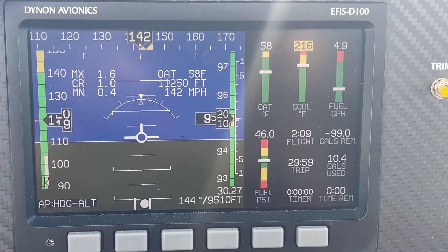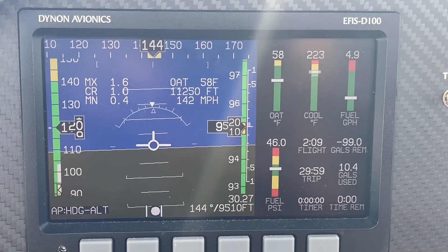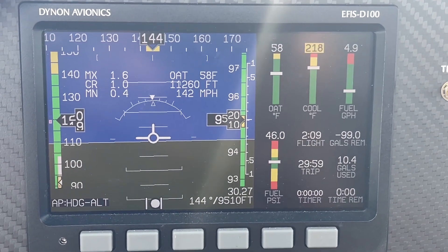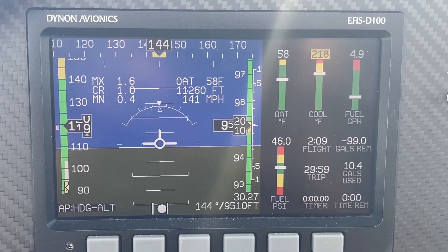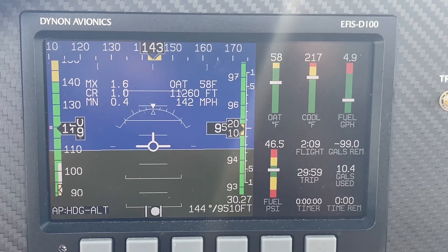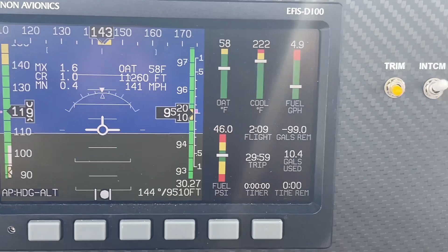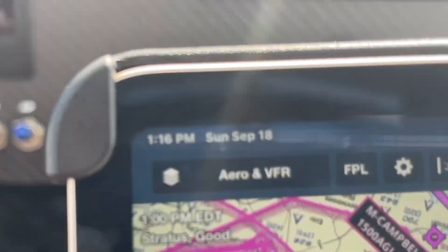142 miles an hour on less than 5 gallons — 142 true airspeed here at 9500 feet, just to the right of center in the blue there, and the fuel flow in the upper right at 4.9. It's probably not the best we can ever do because we have a fixed pitch propeller, but it's very impressive.